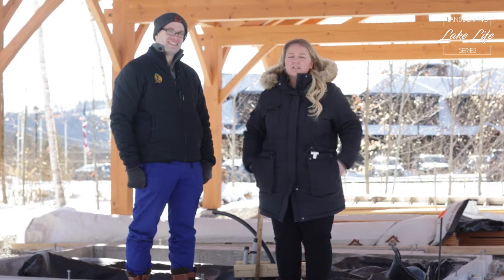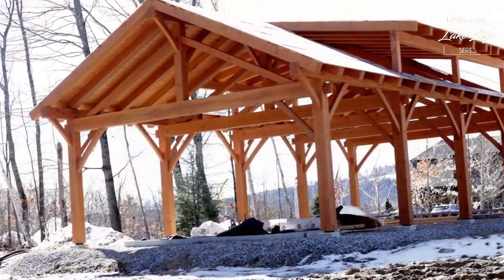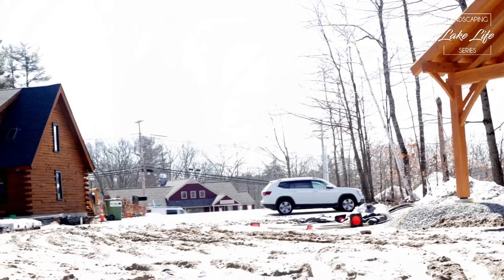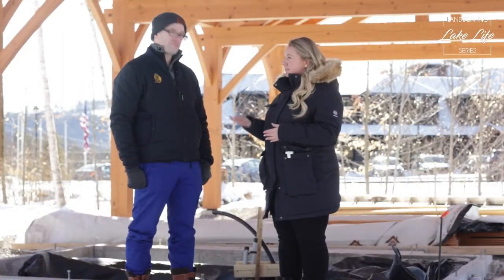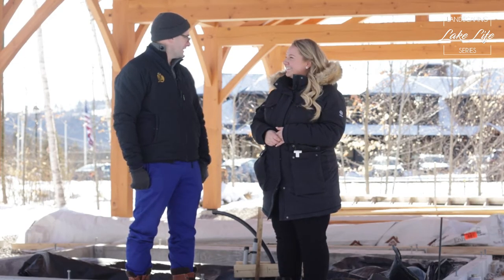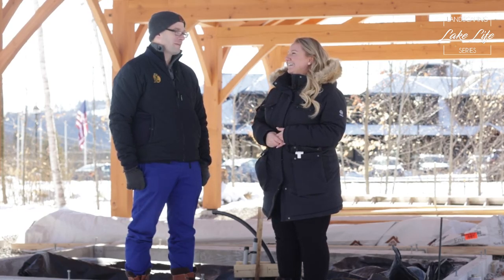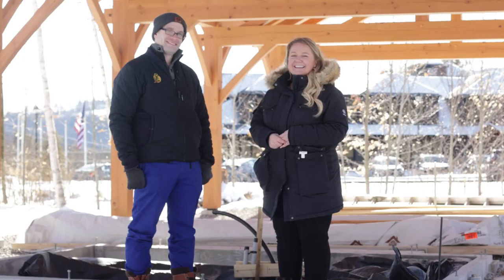We'll keep you posted on our Instagram stories and posts as this pavilion evolves. If you have questions or are looking for ideas for a project similar to this, reach out to Stevens Landscaping and they'll be happy to help. Come visit and see it when we're done — there'll be events for sure. Bring on the warm weather!